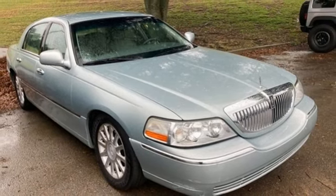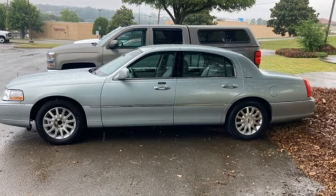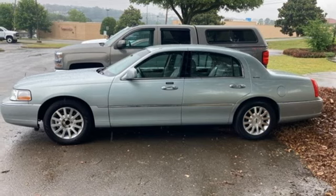8-way driver seat control, aluminum wheels, rear wheel drive, and V8 engine. Take it for a test drive today.